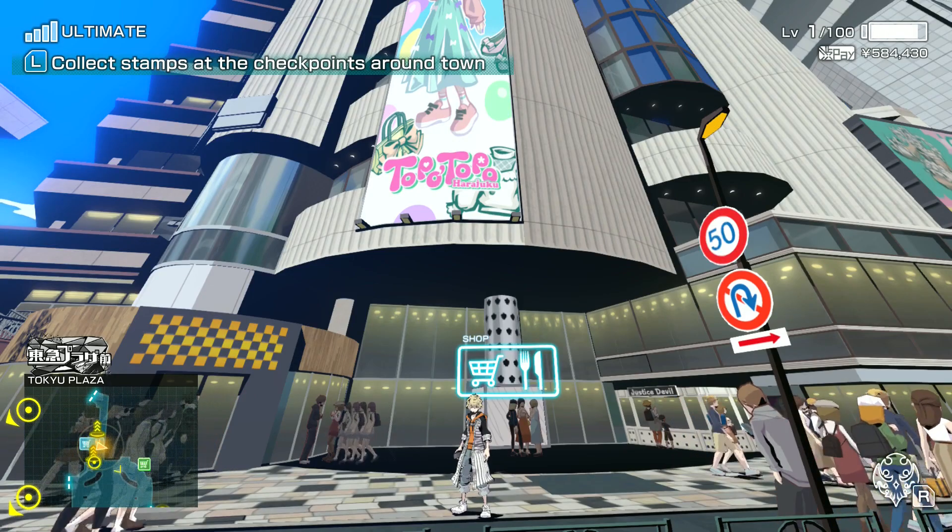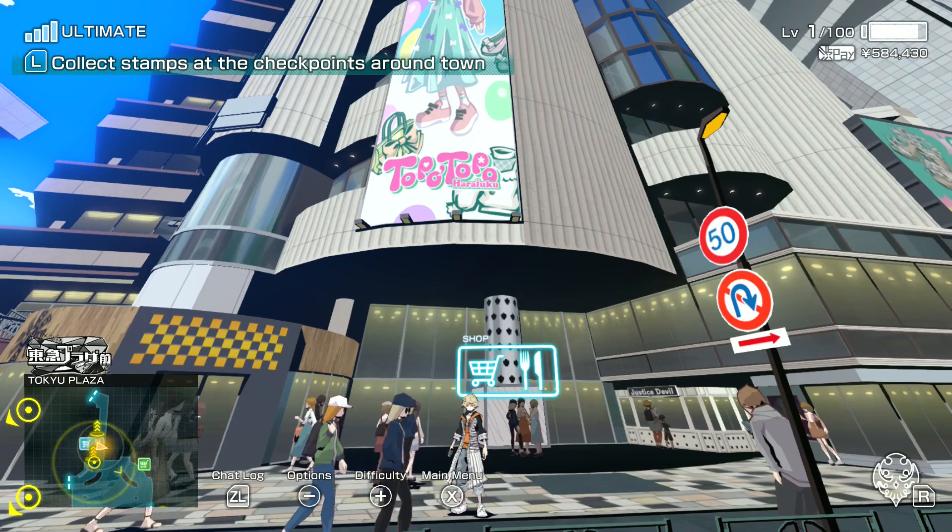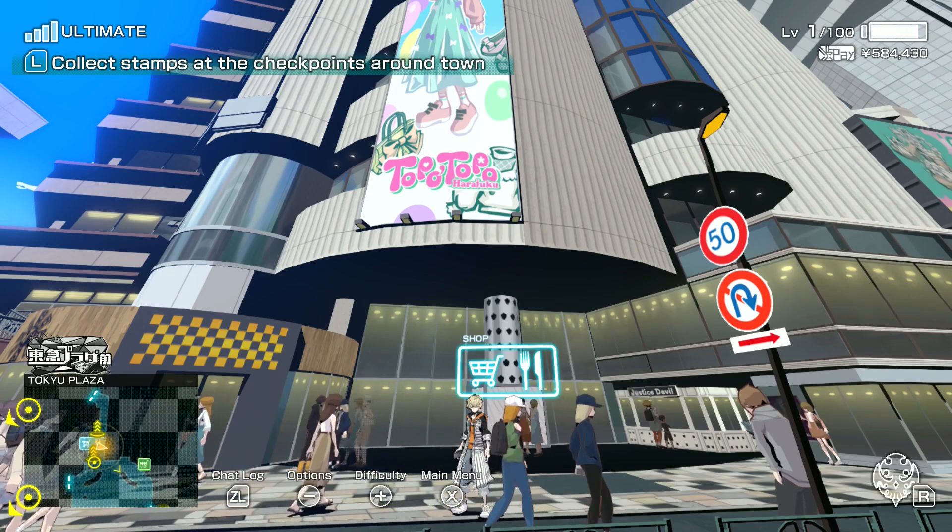Hello everyone, my name is Tails. Welcome back to some more Neo: The World Ends With You. Today we're talking about threads, specifically the Toppo Toppo brand, and where to find all the threads if you're trying to complete your collection.